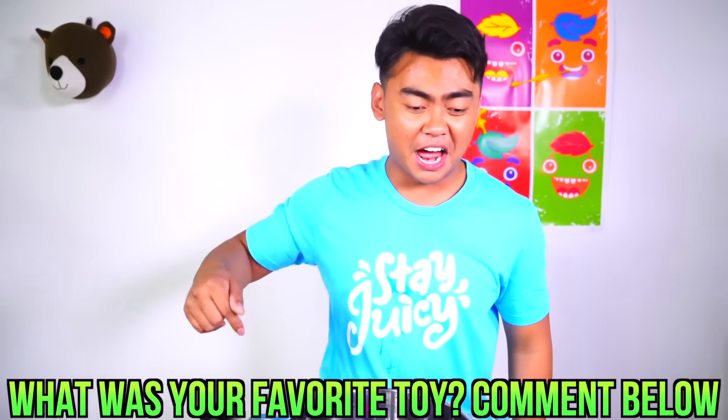Thank you all for watching today's video. What is your favorite toy? Comment down below. Mine's the little popper thingy - that was pretty awesome. Until then I'll see you guys next time, stay juicy.